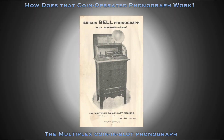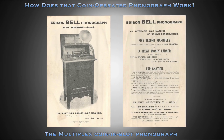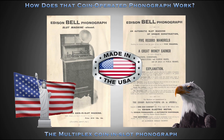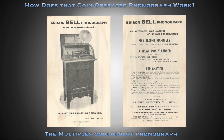In 1905, Edison Bell sold the Multiplex coin-and-slot phonograph for 10 pounds — approximately 55 US dollars — nearly half of what Edison Bell originally paid for them in 1898. Though primarily sold in England, the Multiplex coin-and-slot phonograph was made complete in the United States and shipped abroad.